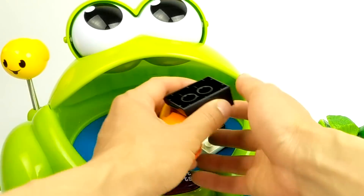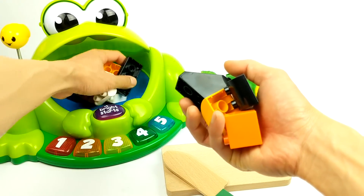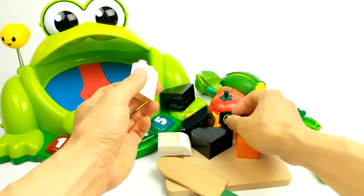What is this? It's building blocks. Cool. I wonder what we can do with these blocks. Let's put them together and find out.